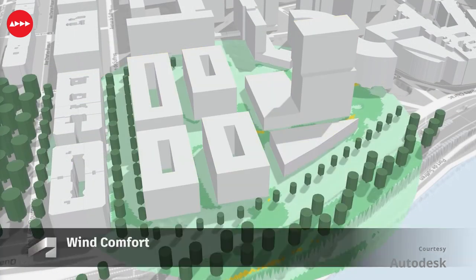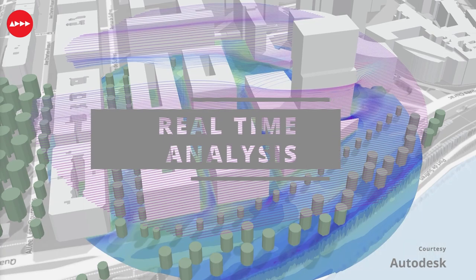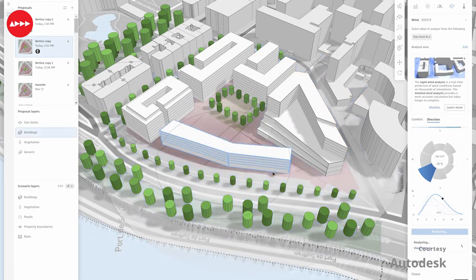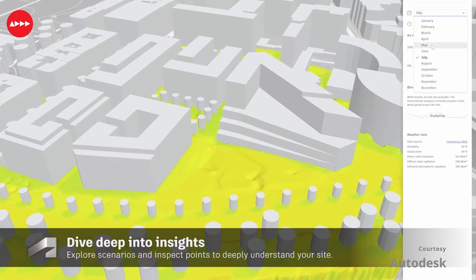A key feature of Autodesk Forma is real-time analysis. Forma provides real-time insights into environmental qualities surrounding a building site, such as sunlight, daylight, wind, and microclimate.